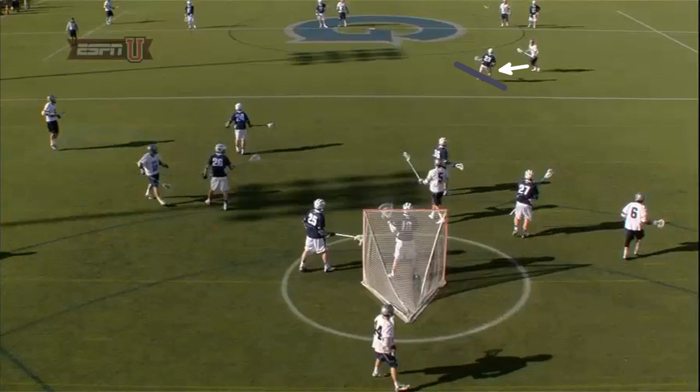McCormick is going to attack his topside foot to stop him from turning his hips until the last possible moment, before he split-dodges it back to his left and down the alley.